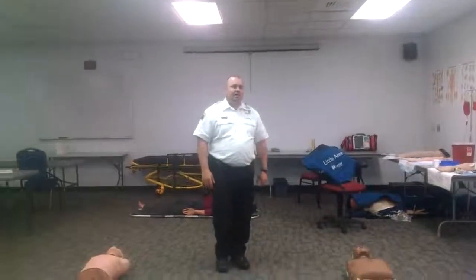Hey guys, Chad Bore again from Butler County EMS. We're super excited today as we're going to bring to you one of our newest tools that we've been talking about and evaluating for quite a while. It's an automatic CPR device that's going to help us improve the care we're providing to our citizens. We're going to provide a demonstration today — check it out.